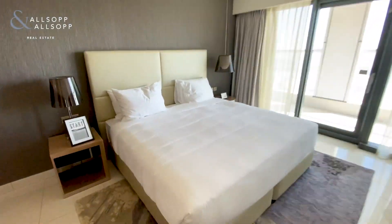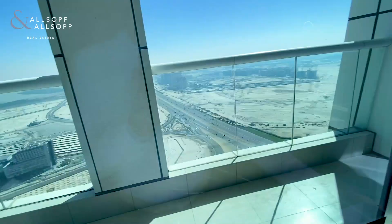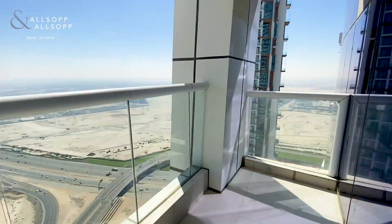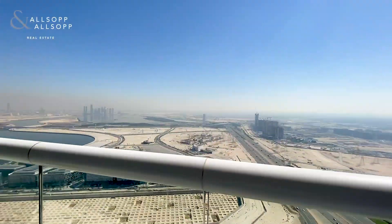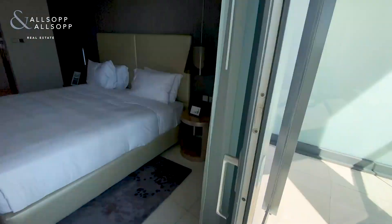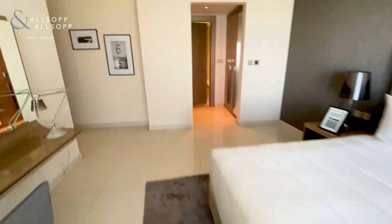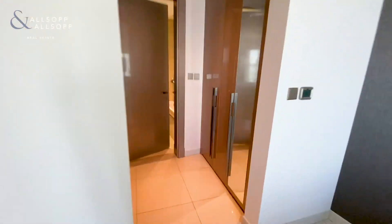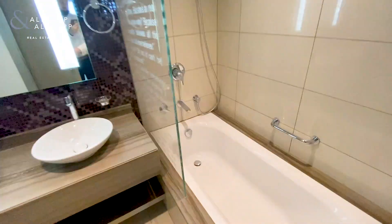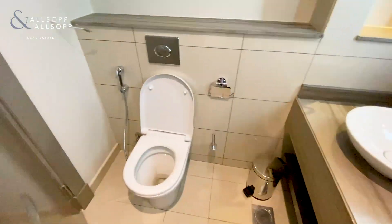You've got the master bedroom here with the same balcony access as well. Double bed in this one — very good size. You've got two and a half and a large double wardrobe, and coming into the bathroom there's a bath, shower, and two sets of sinks.